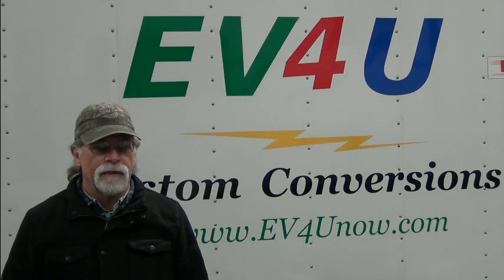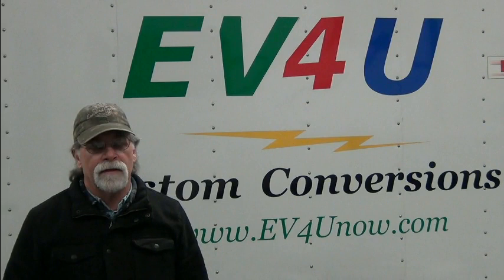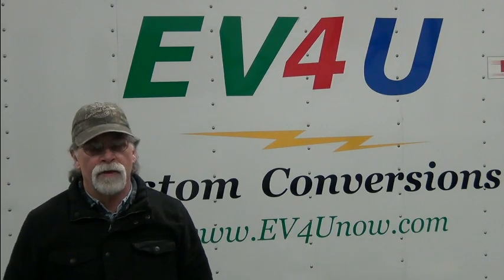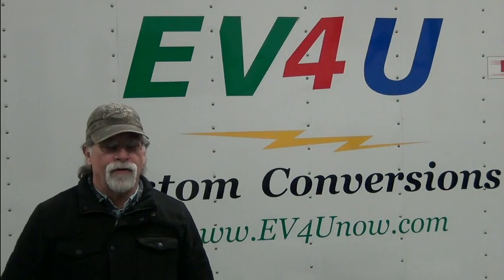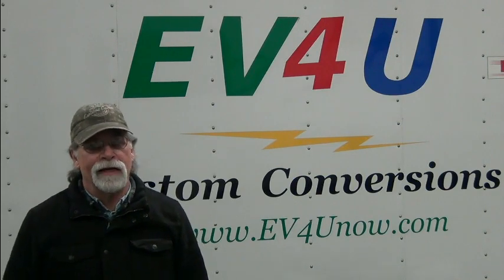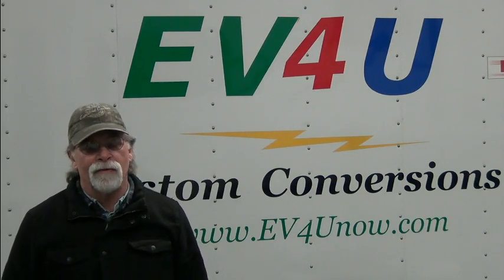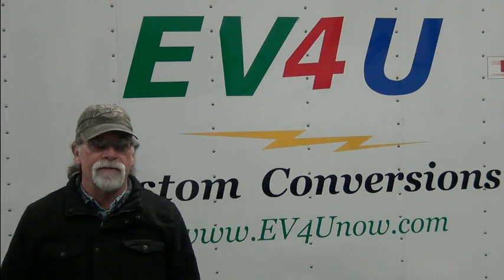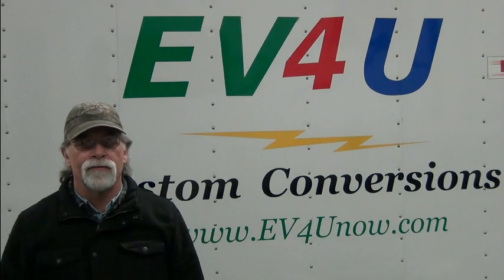With a 6,000-watt inverter — 3,000 watts continuous — that's enough to handle whatever we need in the workshop if the power were to go out. We're fairly fortunate at this location; we have underground utilities, and even when there have been outages due to fires and so forth, this location has stayed live.